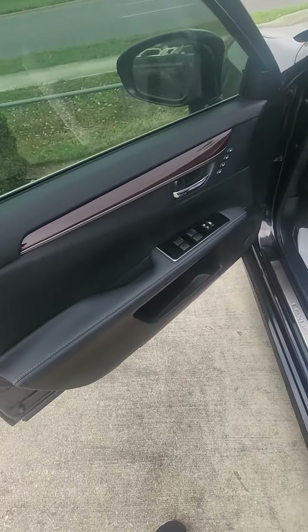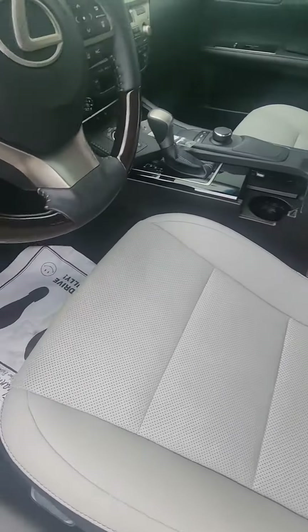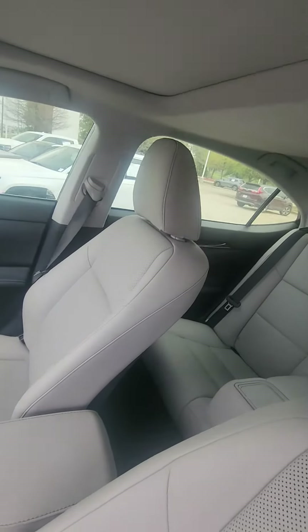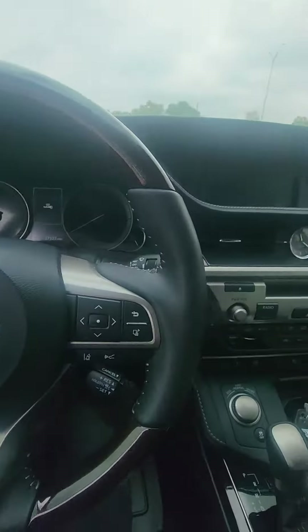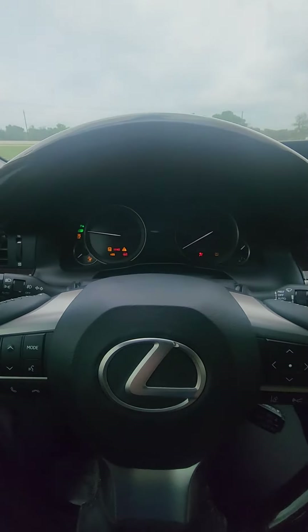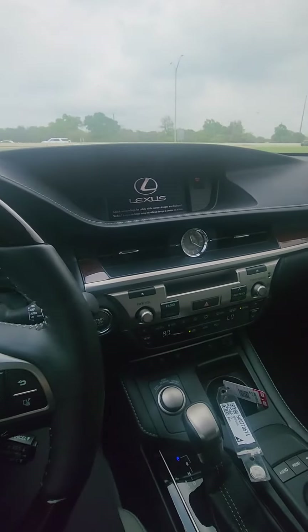There's the front. It seems to start up perfectly. AC blows cold.